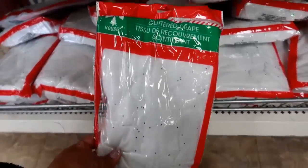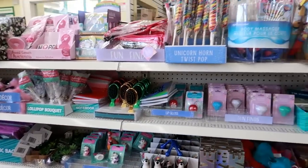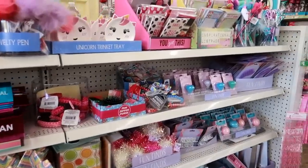That's it for this Dollar Tree. I hope you enjoyed this walkthrough and I'll talk to you real soon in my next video. Bye!